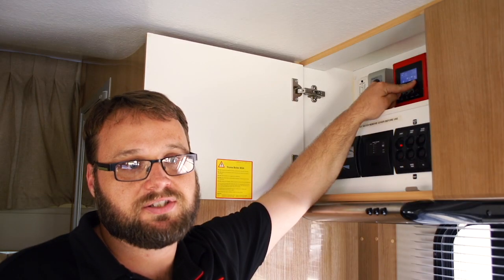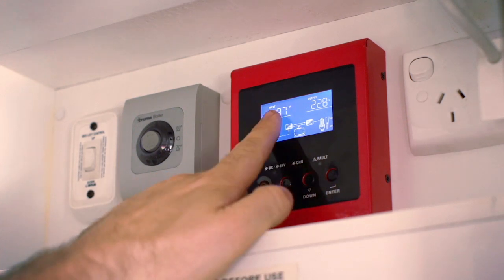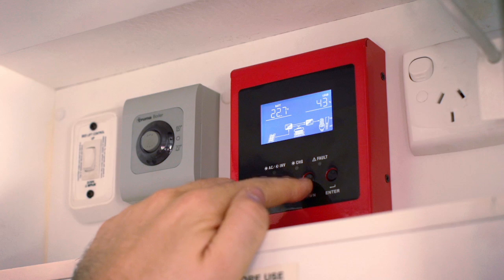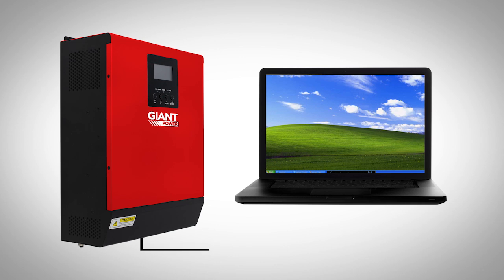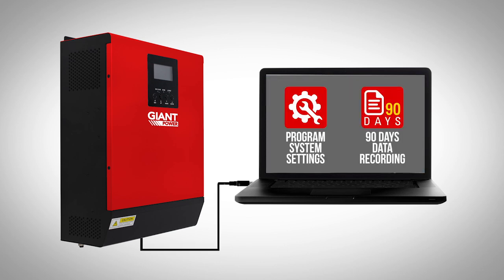On the IPS unit you can change your settings by going into this remote meter and remote control. We also provide you with a program so that you can log in via cable on your laptop, and the IPS also has 90 days of data recording.